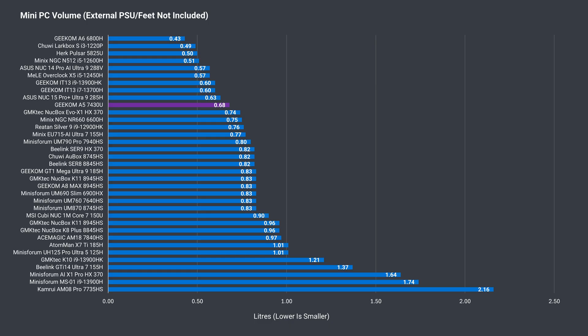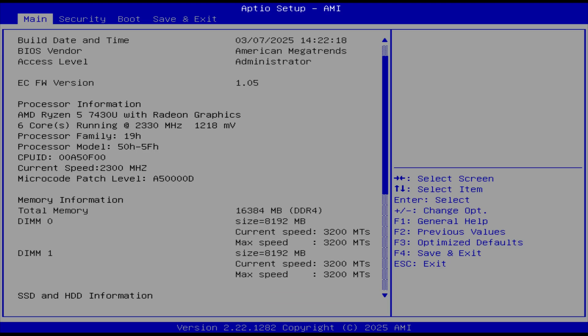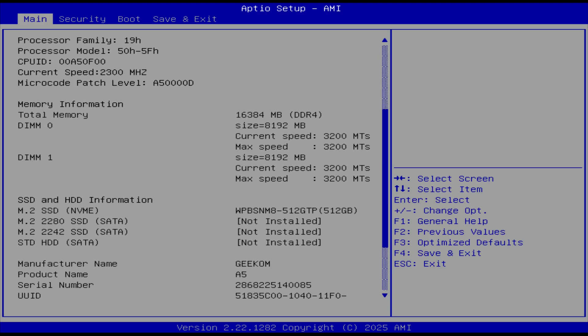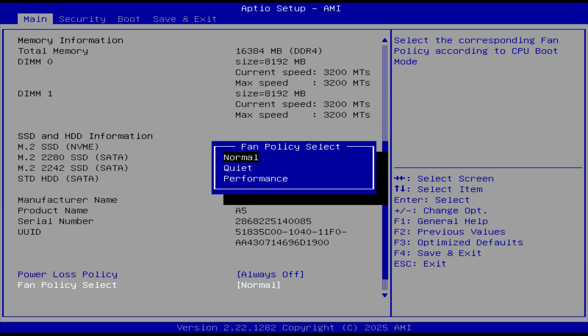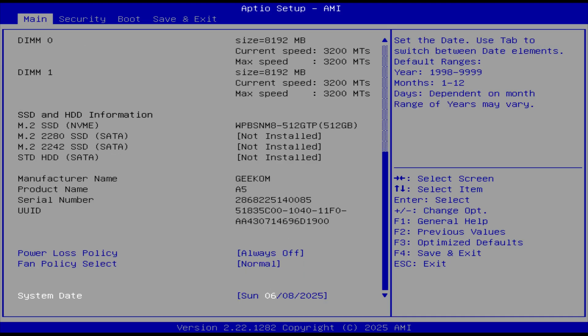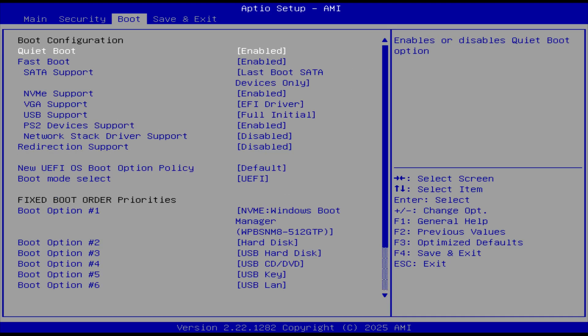Since mini PCs have been growing in size, the traditional NUC-style mini PC is now below average volume even with a 2.5-inch SATA slot. Mashing the delete key will get you into the BIOS. On the main page you can set the fan mode and power loss policy. The fan option should really be called the power mode, as it increases the power limit and performance as well. That's it for the BIOS — it's pretty bare bones.